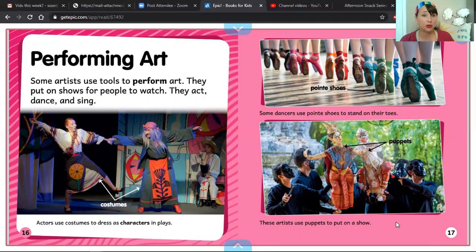Performing art. Some artists use tools to perform art. They put on shows for people to watch. They act, dance, and sing. Actors use costumes — there's our label — to dress as characters in plays. And look at this label that says point shoes. Some dancers use point shoes to stand on their toes. These artists use puppets to put on a show. Do you see these puppets?